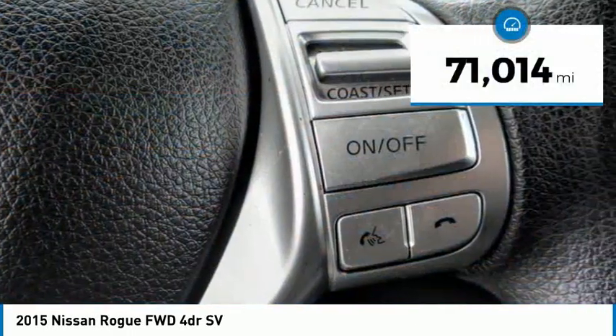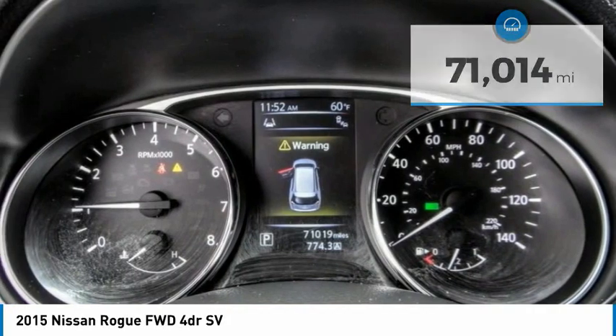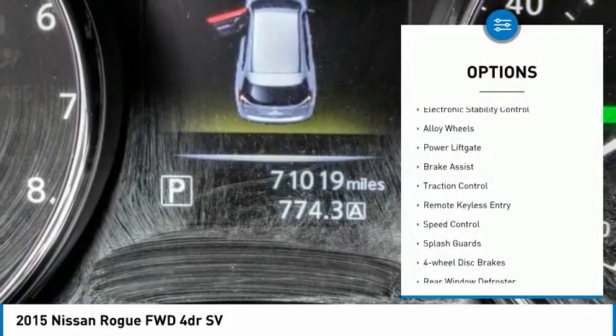This vehicle has less than 75,000 miles. Here are some of this vehicle's great options: electronic stability control,